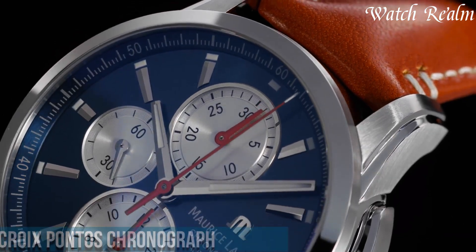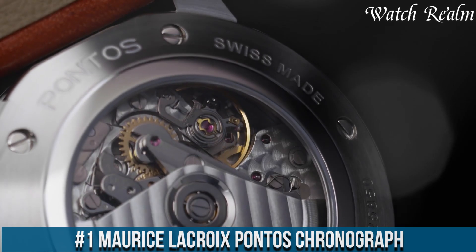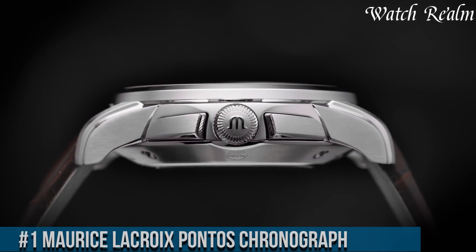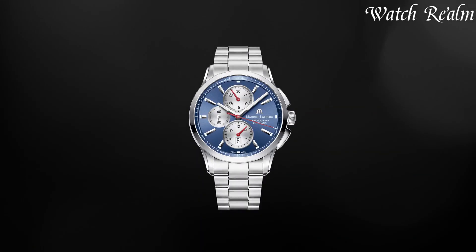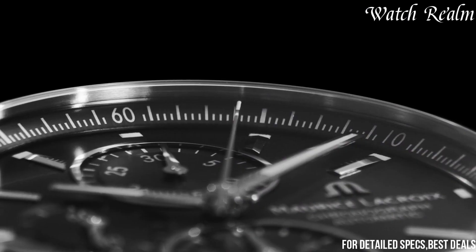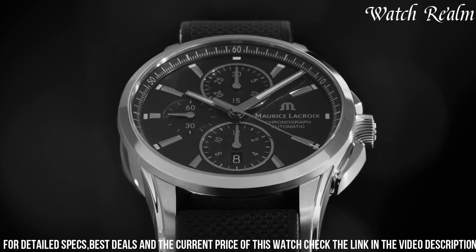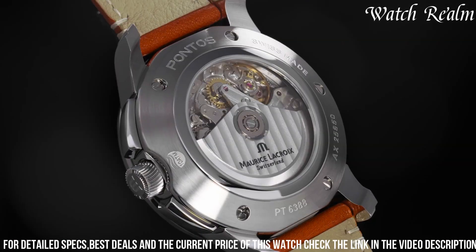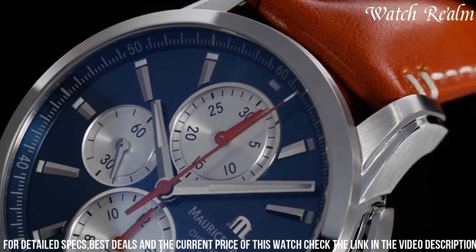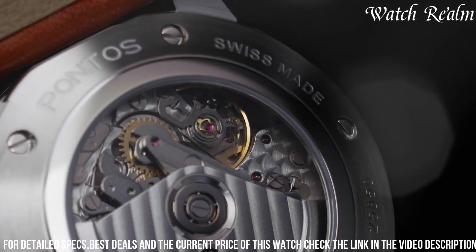Number 1: Morris Lecroy Pontos Chronograph embodies a fusion of sportiness and refined craftsmanship within a 43mm stainless steel or rose gold case, reflecting its versatile and elegant design. The Pontos Chronograph features a dynamic yet sophisticated appeal with its contrasting sub-dials, offering precise measurement of elapsed time and a date window positioned at 6 o'clock, ensuring functional utility without compromising its sleek aesthetic.